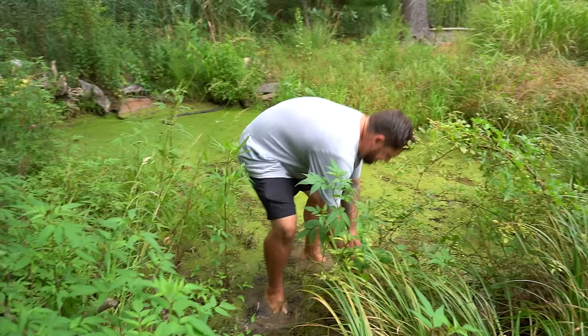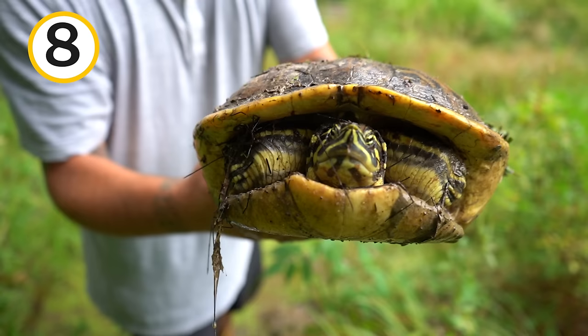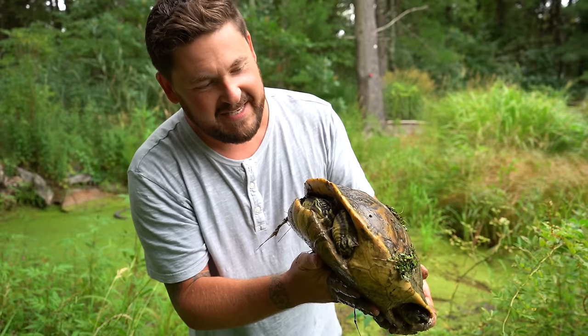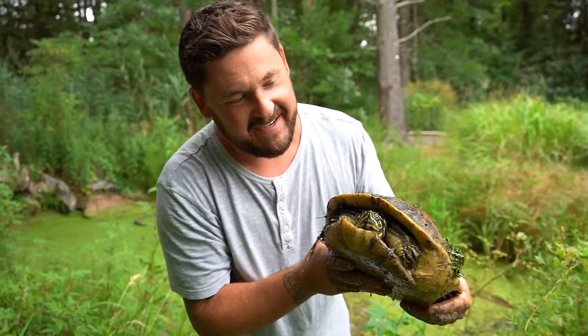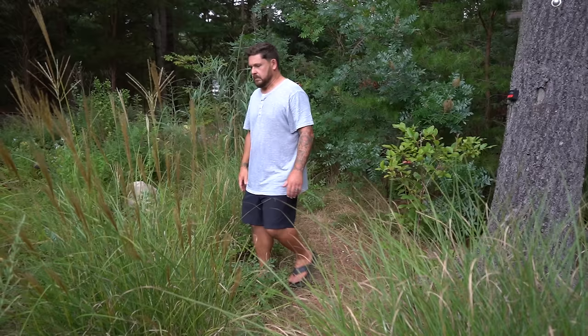Look at this big lady — this is a peninsula cooter. I love this species. It's one of the most common freshwater turtles you run into in Florida. This lady belonged to somebody for about 20 years before she came to live here. She enjoys eating all the duckweed, which helps keep things a little bit in control. This is meant to look like Florida, and well — it's just one big swamp. Let's still look for the gulf coast box turtles though.